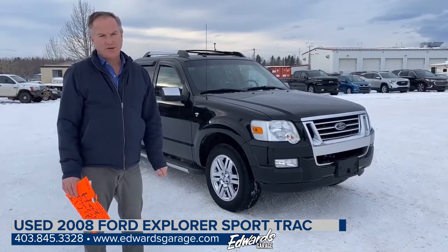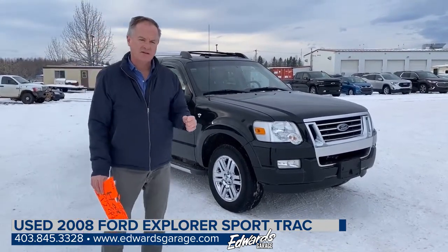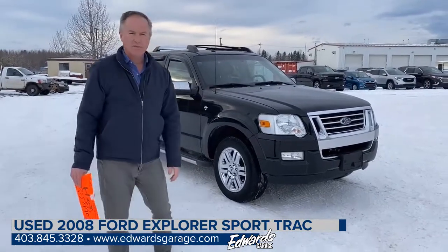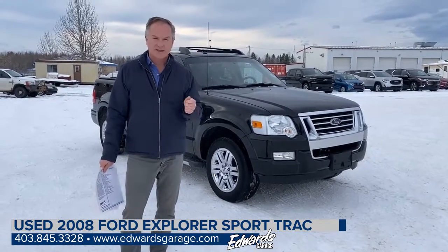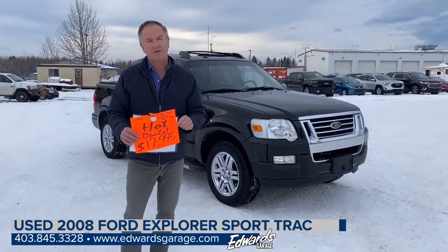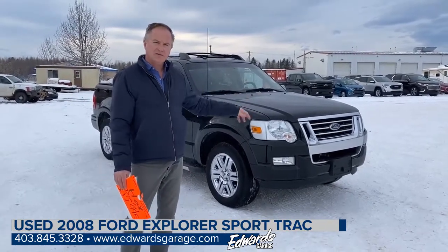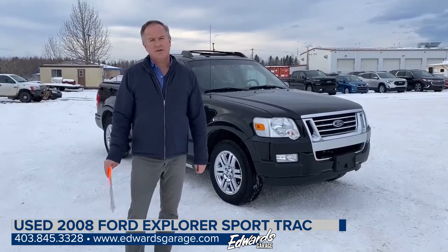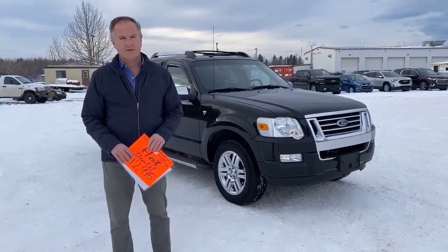So there you have it — the 2008 Ford Explorer Sport Trac. This vehicle has been well looked after, and you can tell by driving it and looking at the exterior that it hasn't been abused and has been well maintained. The vehicle has just under 190,000 kilometers and is priced at $12,995. Great little starter vehicle with lots of good features including four-wheel drive. If you'd like to test drive this vehicle, give me a call at 403-845-3328.